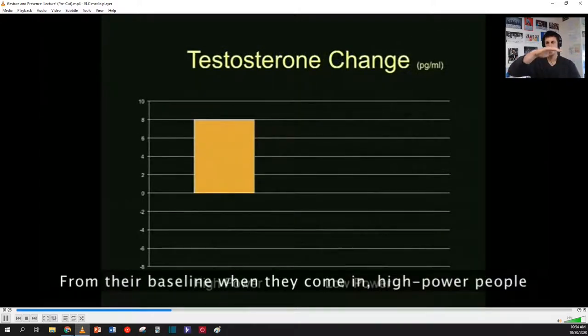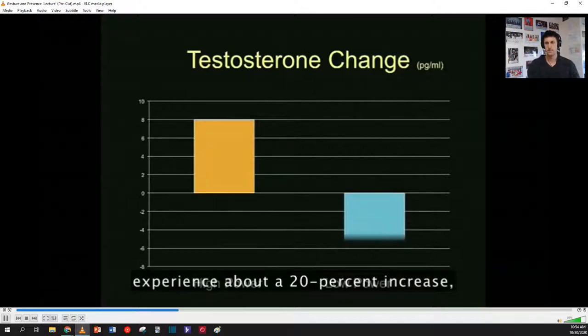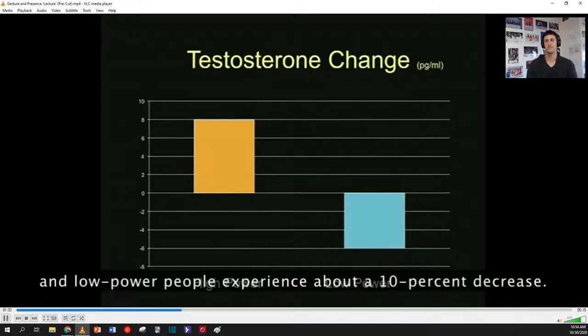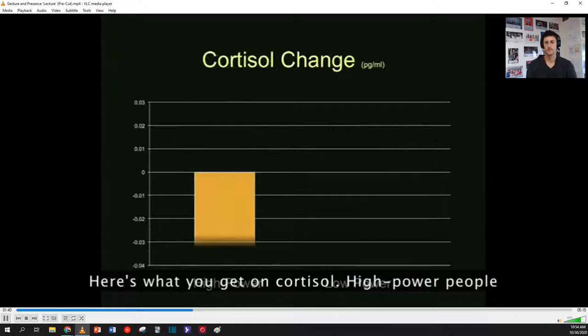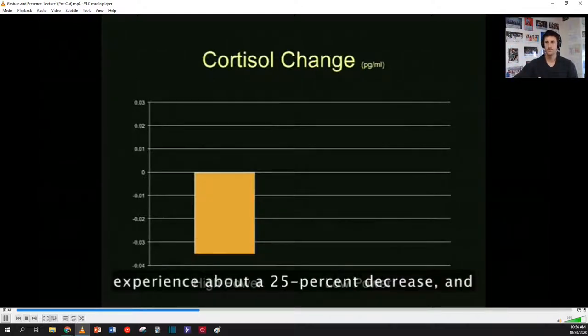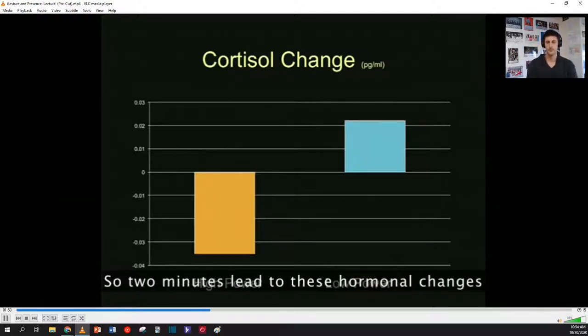From their baseline when they come in, high power people experience about a 20 percent increase, and low power people experience about a 10 percent decrease. So again, two minutes and you get these changes. Here's what you get on cortisol: high power people experience about a 25 percent decrease, and low power people experience about a 15 percent increase.